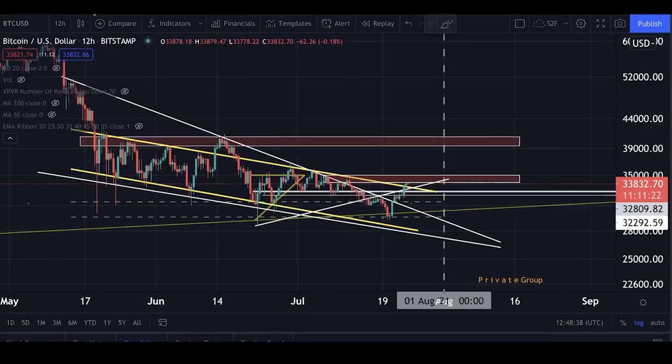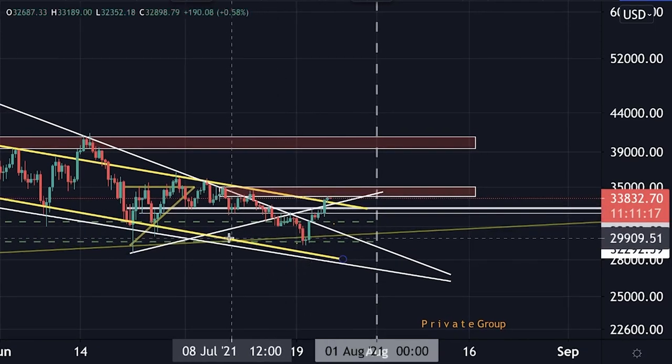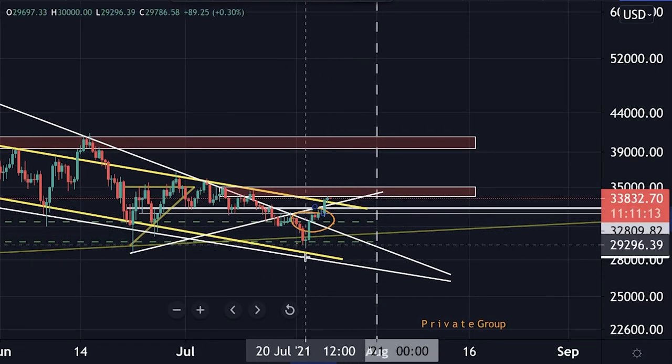That gives us a high target of $36,400. As I told you in my last video, I had already taken a long position based on another breakout I had seen. At the neckline breakout of this inverse head and shoulders, that would have been the right moment to open another long. I had taken my long position based on this falling wedge when I saw the breakout happening.